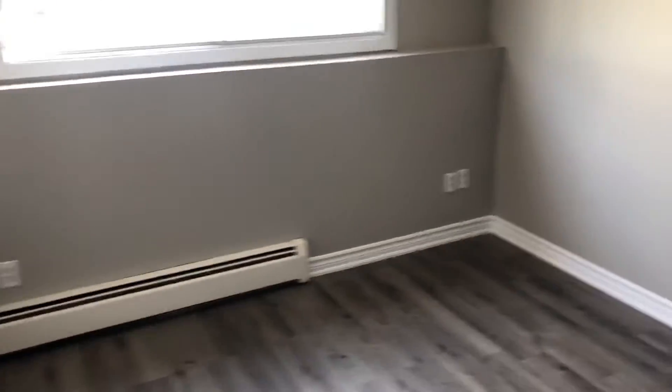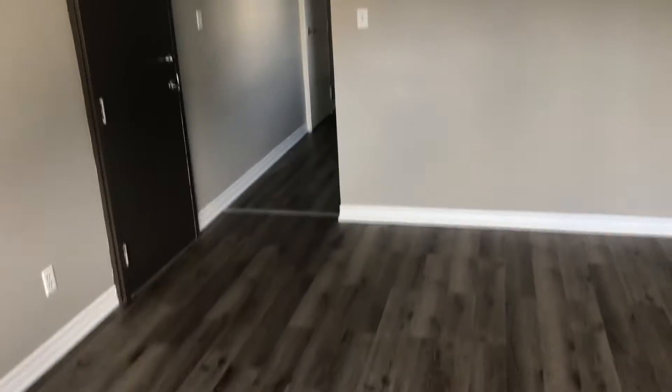As we come in, you have this large living area with lots of natural light. You'll see new solid surface flooring in the living area.